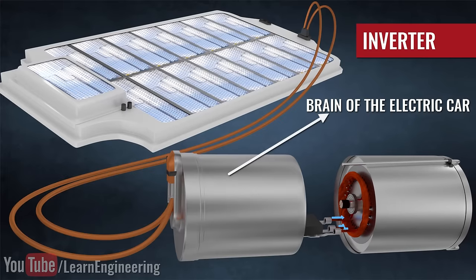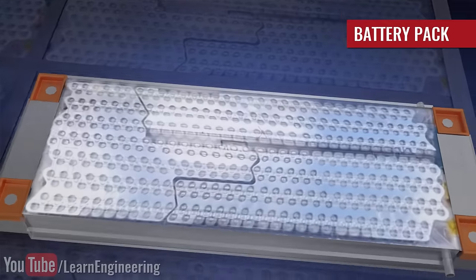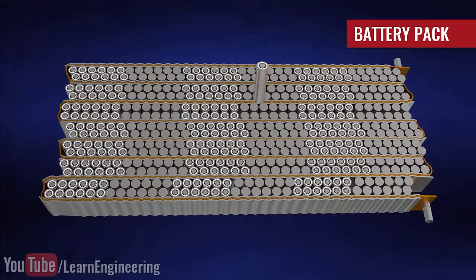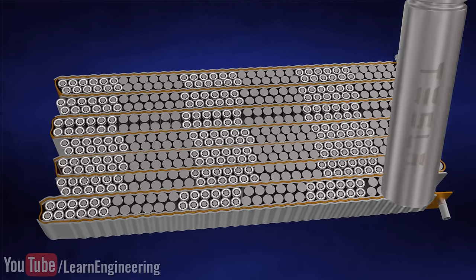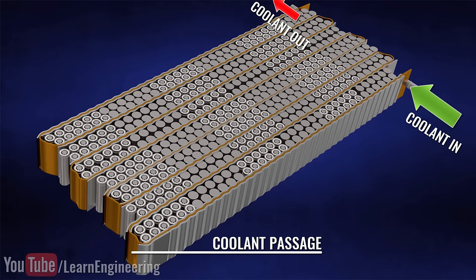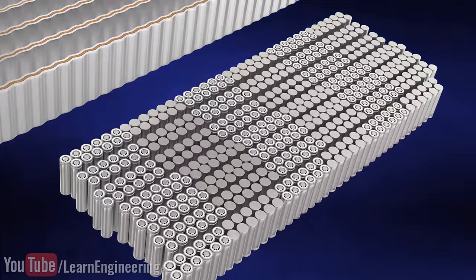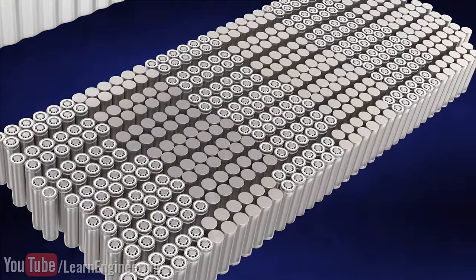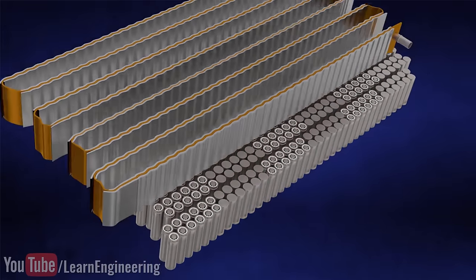Thus, the inverter acts as the brain of the electric car. Now, let's turn our focus to the battery pack. You will be amazed to find that they are just a collection of common lithium-ion cells similar to those used in your daily life. The cells are connected in a combination of series and parallel to produce the power required to run the electric car. Glycol coolant is passed through metallic inner tubes through the gap between the cells — one principal innovation of Tesla. By using many small cells instead of a few big cells, effective cooling is guaranteed, minimizing thermal hotspots and achieving even temperature distribution, leading to higher battery pack life.